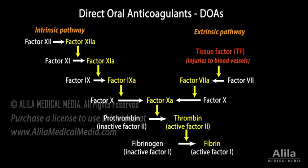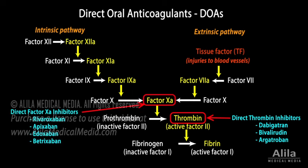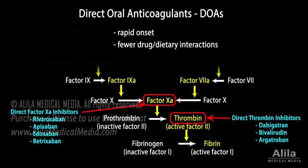Direct oral anticoagulants are a new class of synthetic drugs that include direct thrombin inhibitors and direct factor Xa inhibitors. These products have a rapid onset, fewer drug and dietary interactions, and a more predictable dose-dependent response that eliminates the need for monitoring.